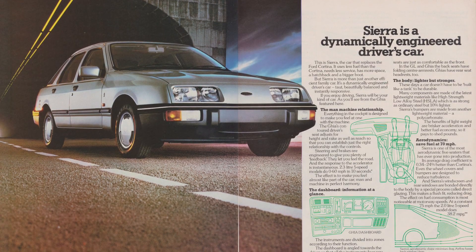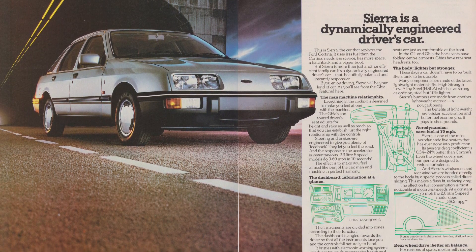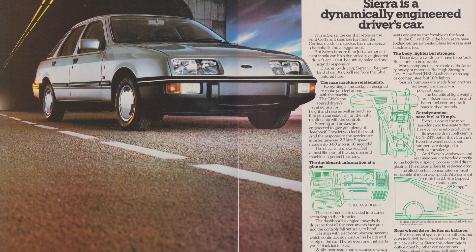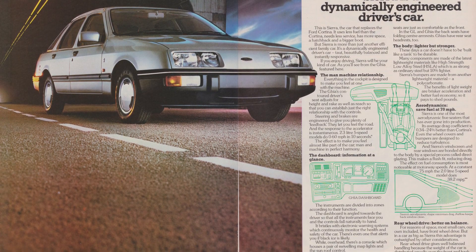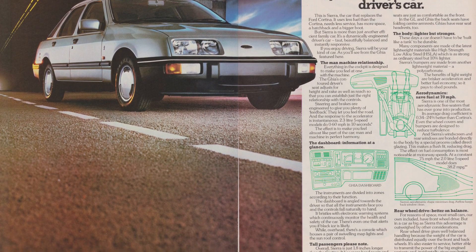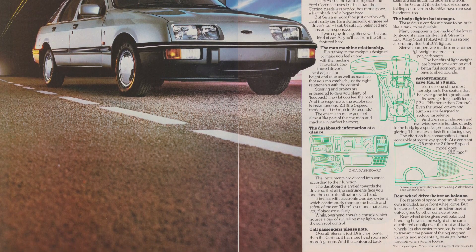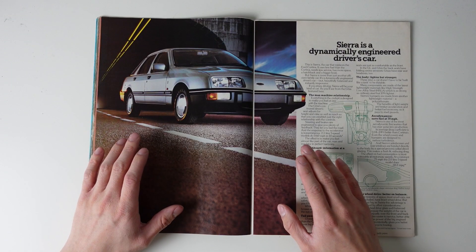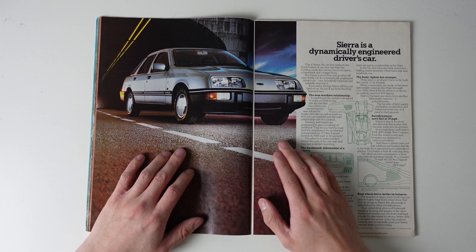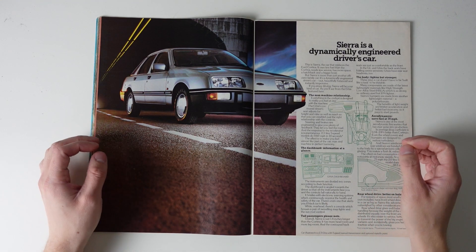The old Mark 5 Cortina the Sierra replaced was a really old-fashioned car — mechanically it hadn't really been changed since 1970. Though the Sierra would remain rear-wheel drive, it moved on massively in terms of technology. It still wasn't particularly modern, as a lot of the rear end was carried over from the existing Granada, and its competitors — primarily the Vauxhall Cavalier and Austin Montego — were now all front-drive. But it did have a trailing arm independent rear end and McPherson struts at the front, so it was all very easily understood, and nobody was scared of it, which ensured it stayed popular with businesses.